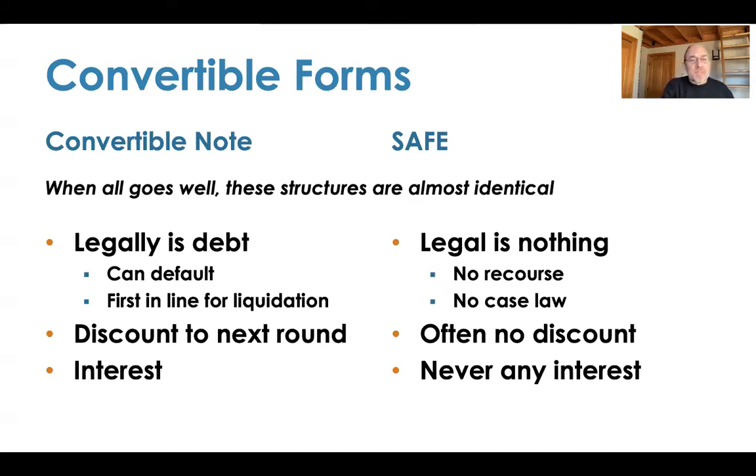Convertible notes always have a discount to the next round — I've always seen at least 10% — plus interest that gets tacked on, though nobody ever pays attention to that. On SAFEs, there can be a discount but there's no interest, because it's not debt. Otherwise it would be a convertible note.